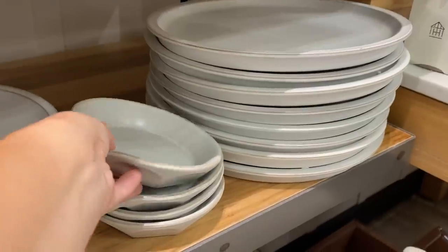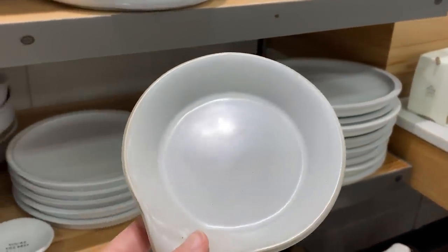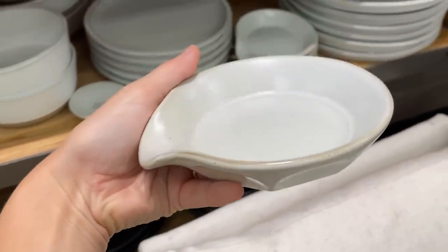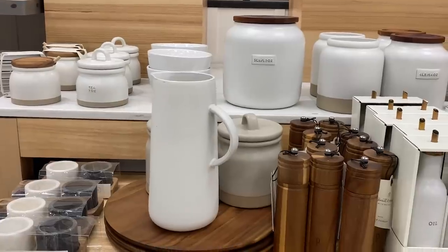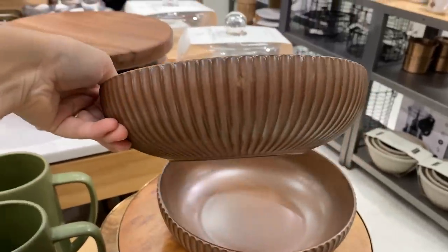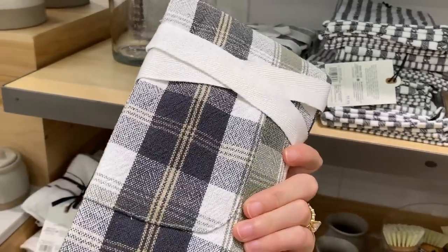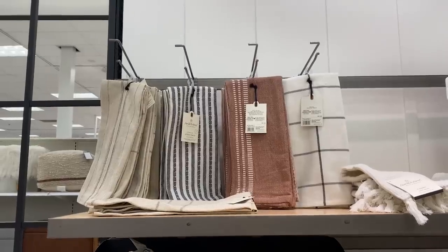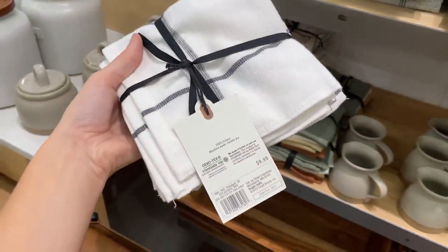Usually when you think about making your home feel warm and cozy, you think about soft textures, but it can even go as far as handmade, really organic-feeling dishes. Pieces like this really make your space feel cozy and lived-in and collected. I love all of their kitchen essentials here. I even sometimes like to use tea towels and kitchen towels like this in the bathroom because they have great pattern to them, and sometimes that's hard to find in bathroom towels. So you can always look in the kitchen section to decorate your bathroom as well.